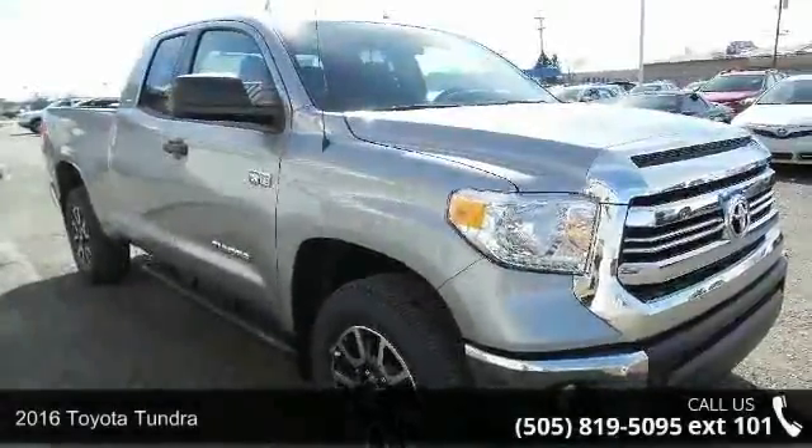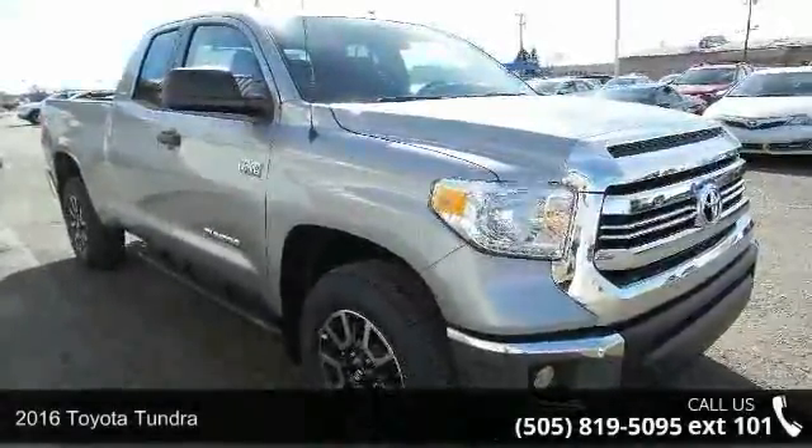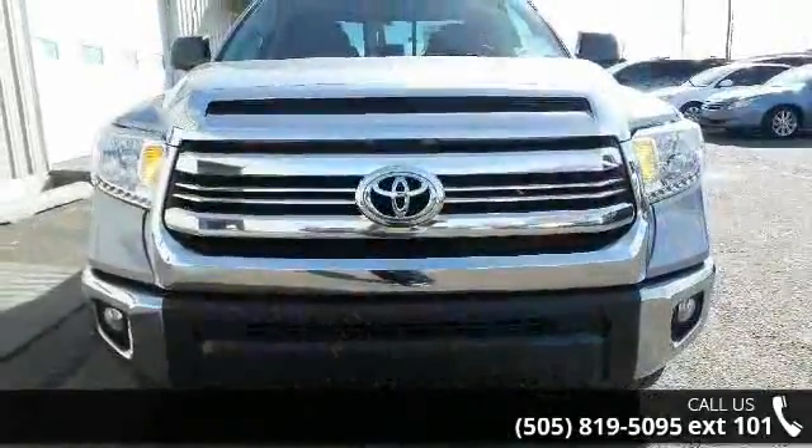Imagine yourself in this 2016 Toyota Tundra. If you are looking for an automobile with great features, look no further.